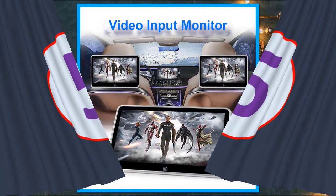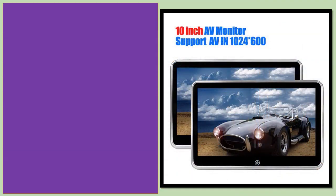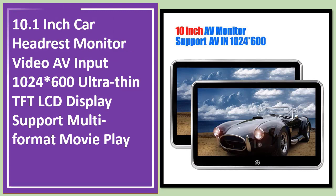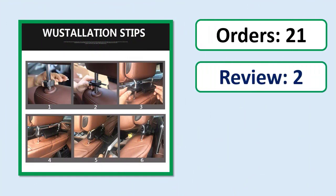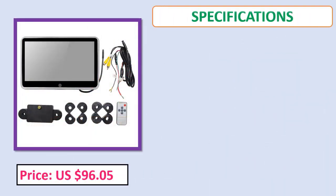Number 5: 10.1 inch car headrest monitor with video AV input, 1024x600 ultra thin TFT LCD display, support for multi-format movie playback. See orders, review rating, and price specifications below.